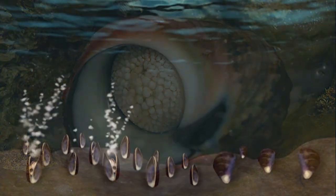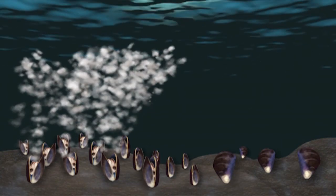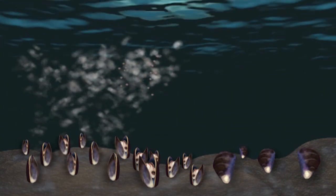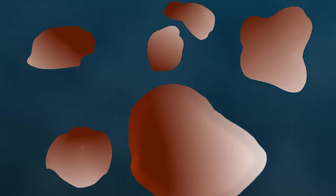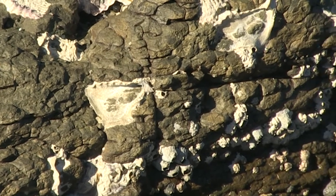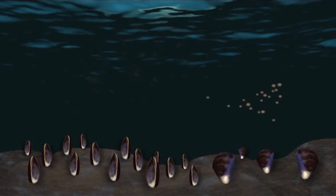Both oysters and mussels share very similar life cycles. The male releases sperm cells into the water, and the female in turn releases her eggs. The sperm cells fertilize the eggs in the water, forming tiny larvae which swim around in the water for about two to three weeks, transforming over time. For oysters, these larvae will attach themselves to rock as an oyster spat, and it will be two to three years before they mature.